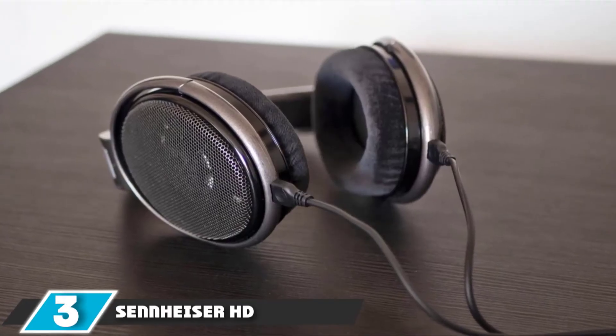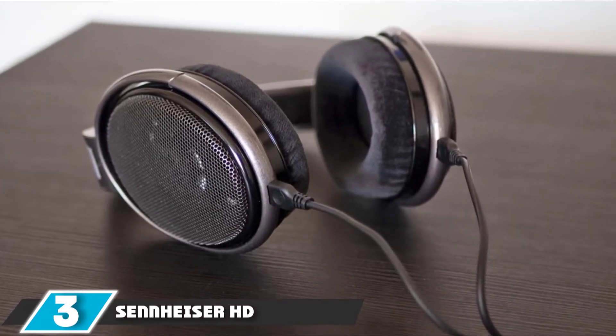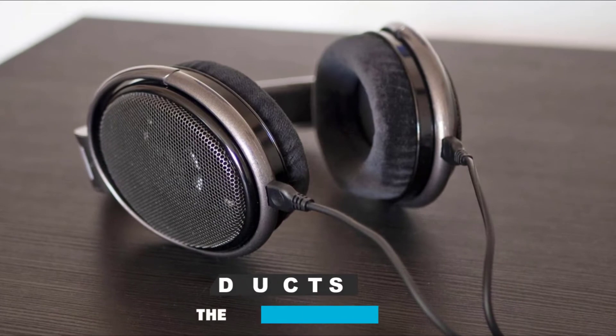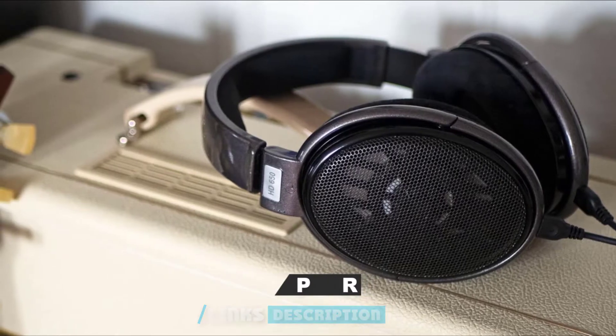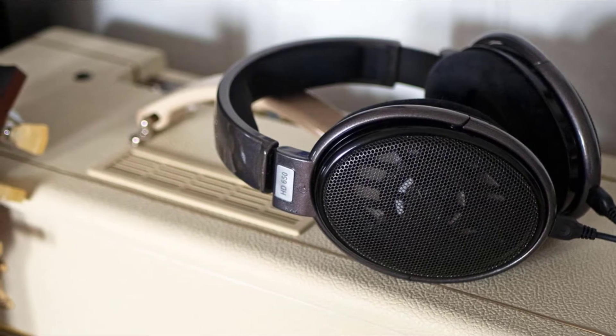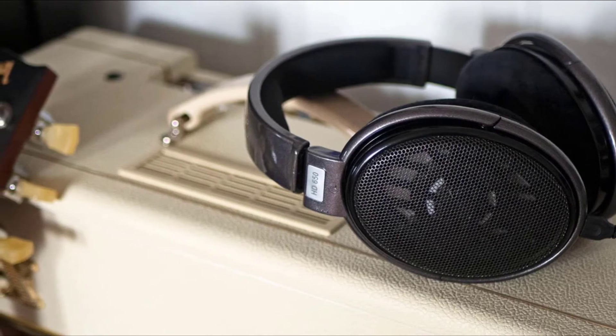The number three position is held by the Sennheiser HD650 Audiophile Hi-Res Open-Back Dynamic Headphone. The manufacturers describe these as being produced for audiophiles. While some of Sennheiser's products boost bass frequencies and try to enhance the listening experience, these are made with music production in mind. The Neodymium Magnet system makes these very sensitive and they recreate the sound accurately, with a spatial feel you don't always get from closed-back headphones. These are perfect headphones for mixing.